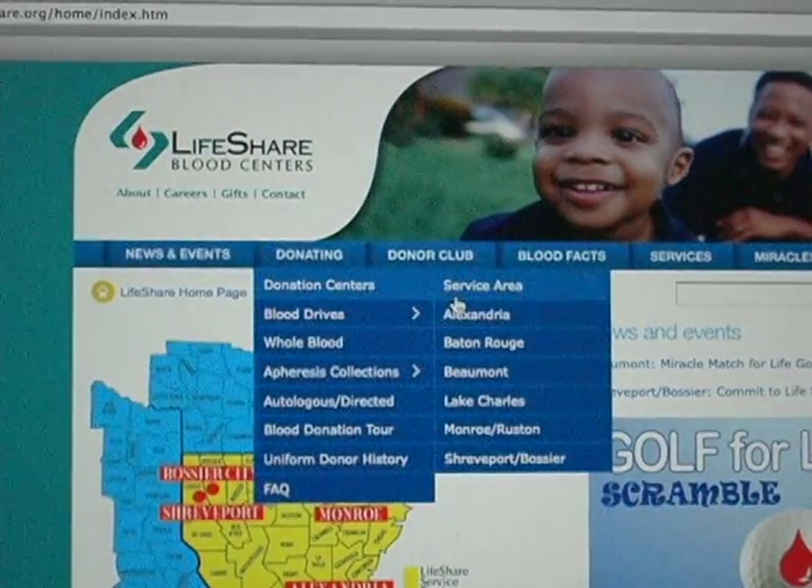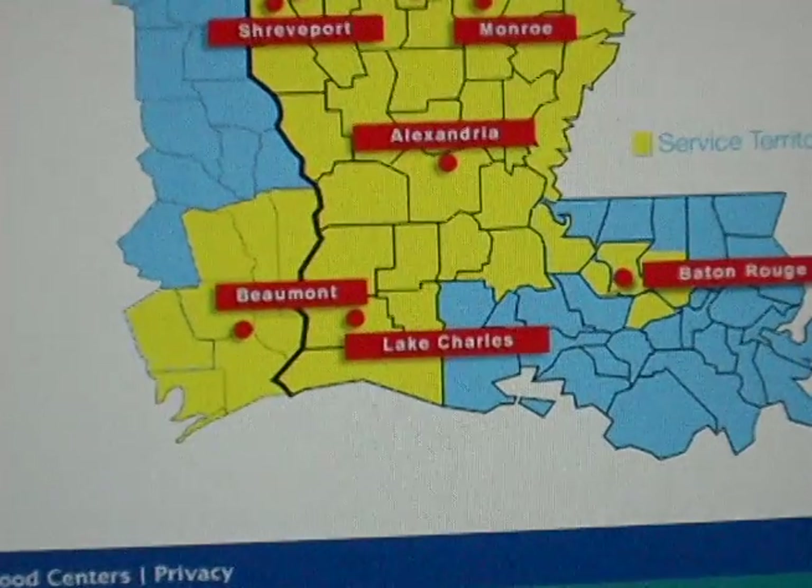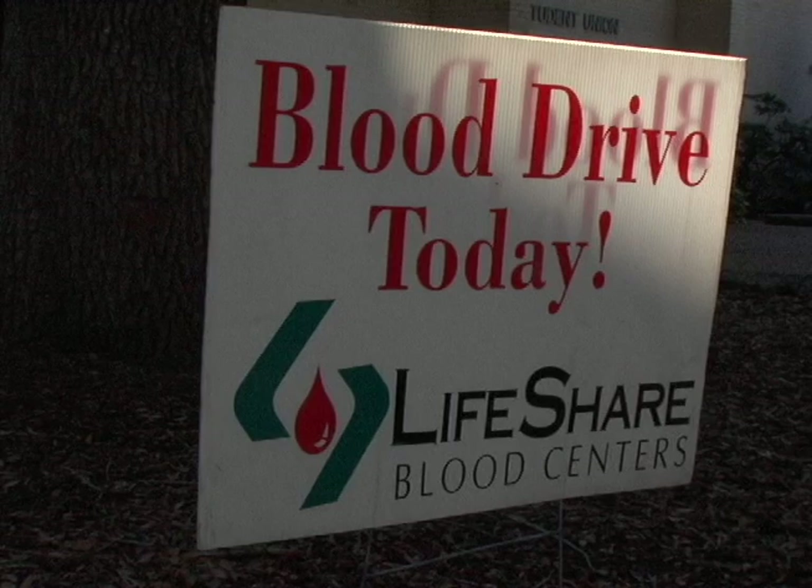Good news for southwest Louisiana, since according to Fournette, the blood demand has been high since Rita hit. The supplies are low, but there are some incentives to donate.